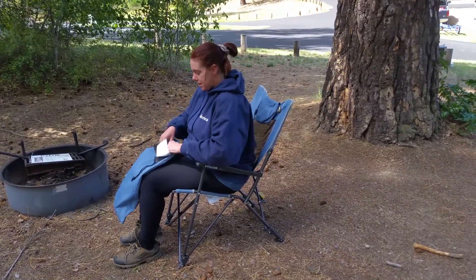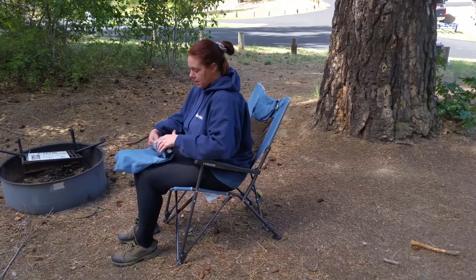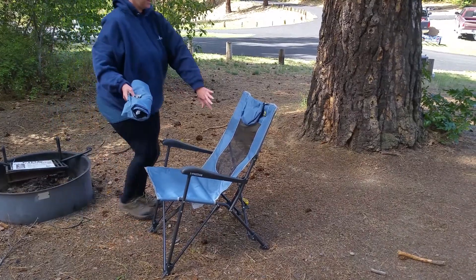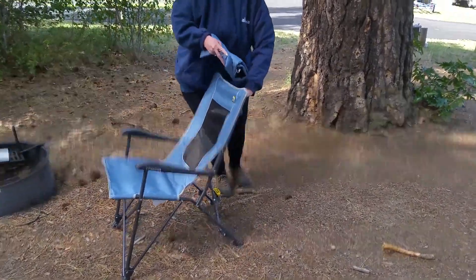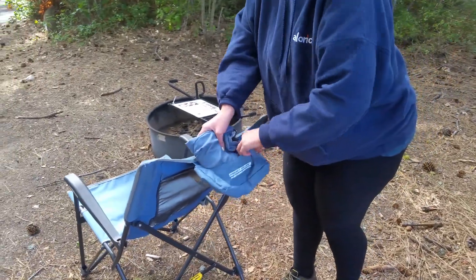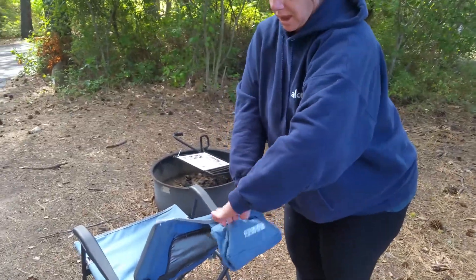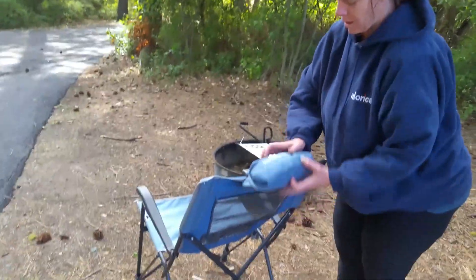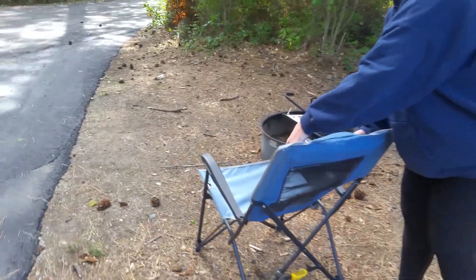Another great thing about this is the bag folds up very nicely, and you can put it in this pouch on the back of the chair, so you don't lose the bag. And then you have a nice sturdy little puddle, and it folds very nicely right there.